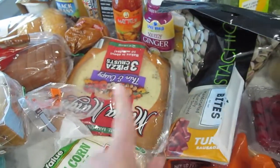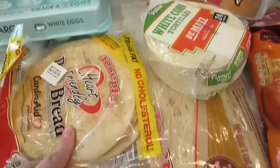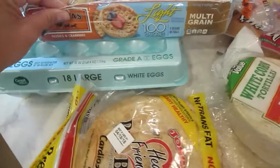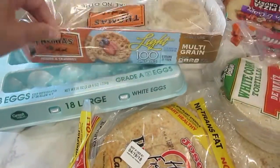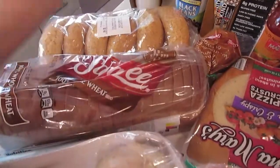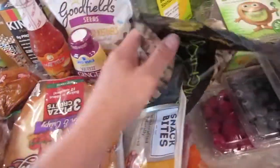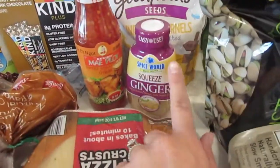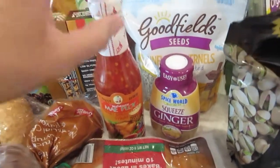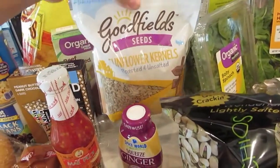We've got pizza crust for the kids, corn tortillas for our pork carnitas, pitas, flatbread, English muffins, eggs, and bread. I got these for barbecue chicken sandwiches. We've got minced ginger and sweet chili sauce for our Thai chicken rice bowls, and some sunflower seeds.